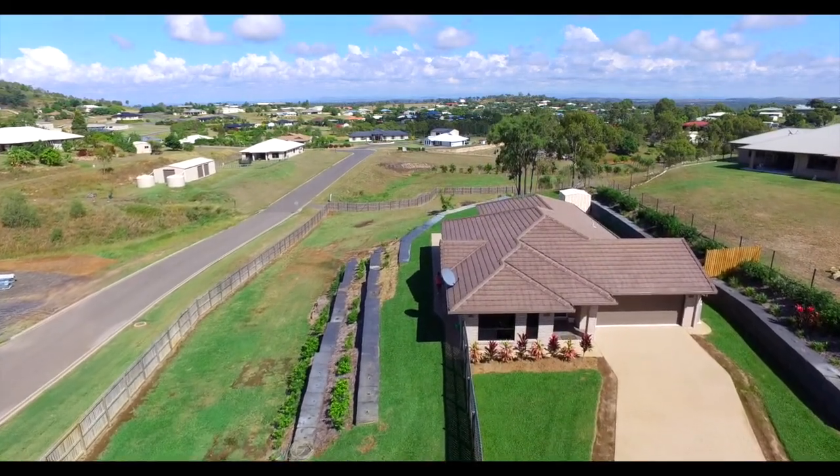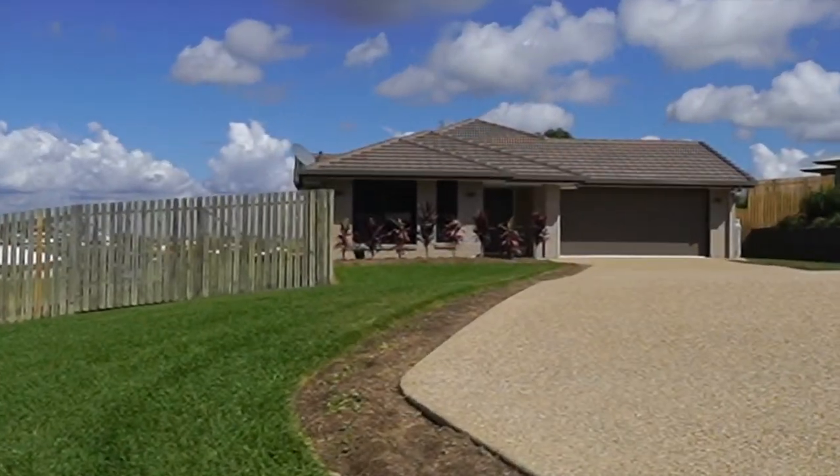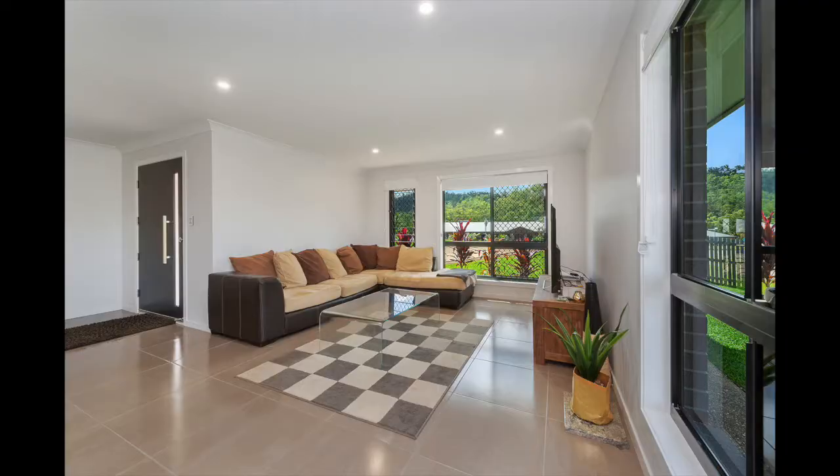Set on one beautiful acre overlooking Olive Estate, 134 Constance Avenue has space, privacy and luxury.